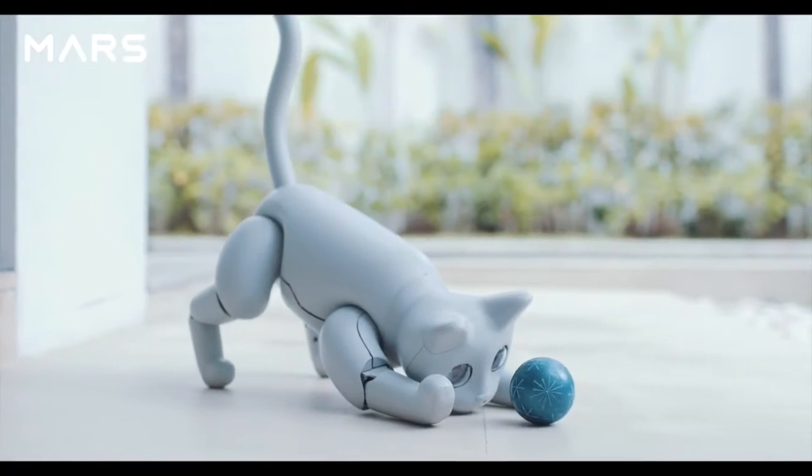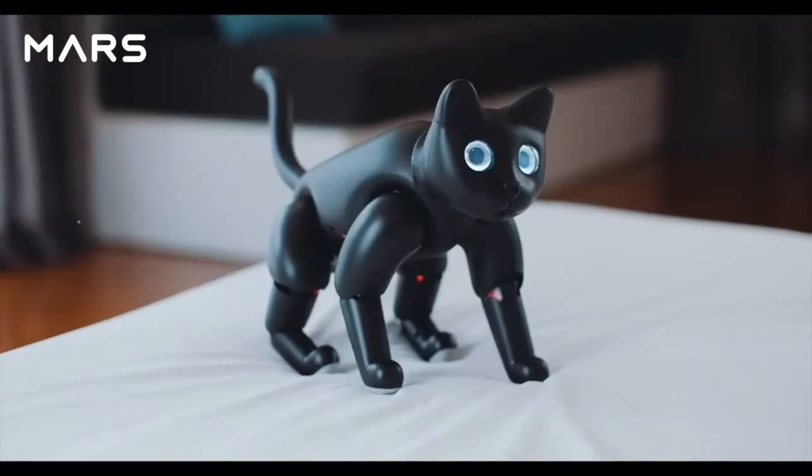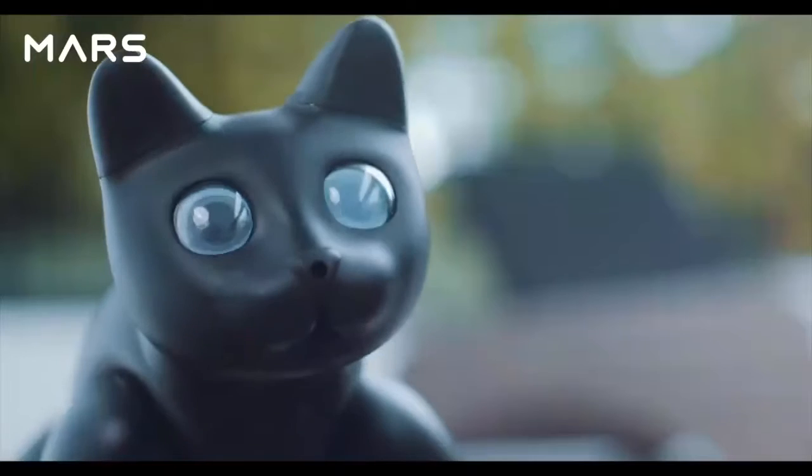Just like a real cat, Marscat is fully autonomous — stretching, tapping, and even burying litter.